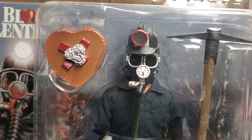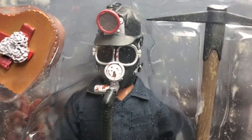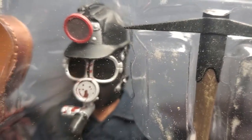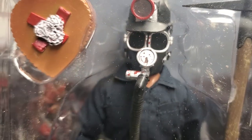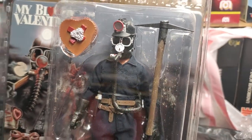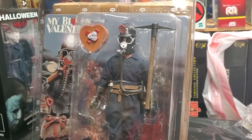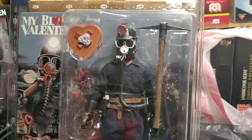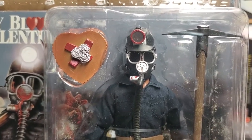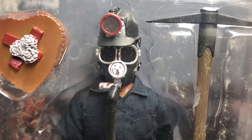Safely tucked away, mint on card in his clamshell for your viewing pleasure. Guys, more fun on the way — you know the routine. God bless, stay safe, stay out of the mines, and keep collecting.